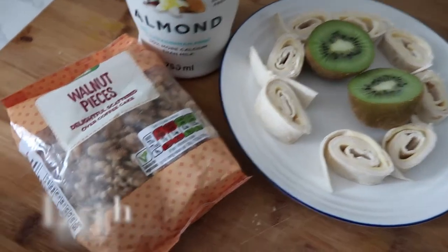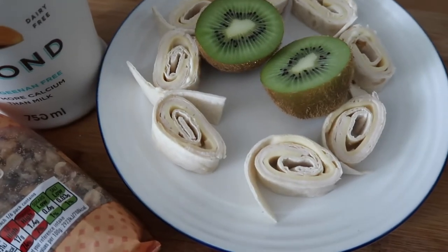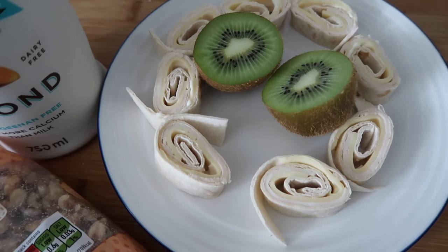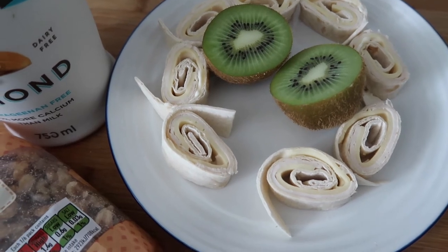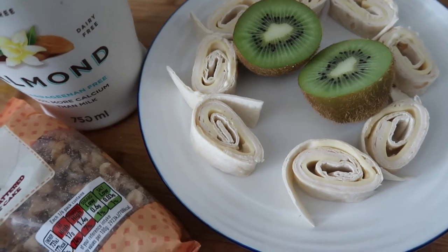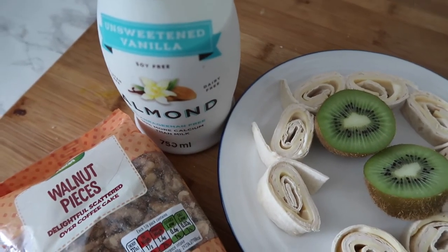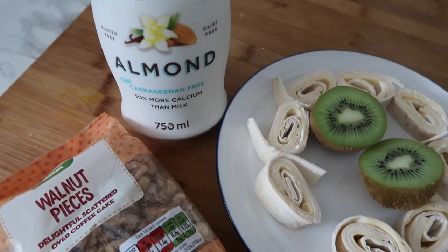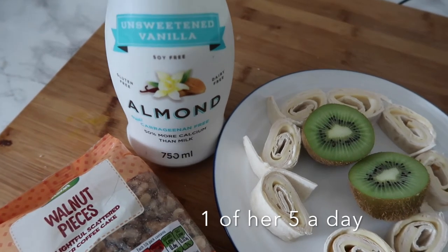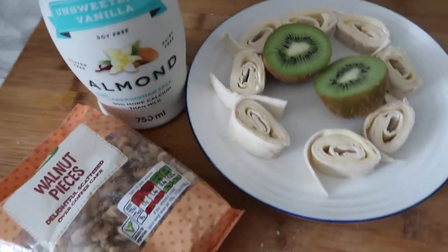For lunch Lily's having some walnuts — she'll probably have a handful of walnuts. She has a chicken and cheese wrap, a kiwi, and a glass of almond milk. It's actually really tasty, but because it's unsweetened I put a little bit of honey in it for her, just so it tastes a little bit better.